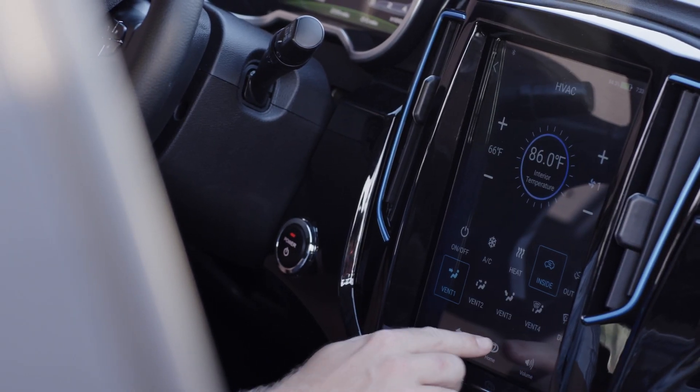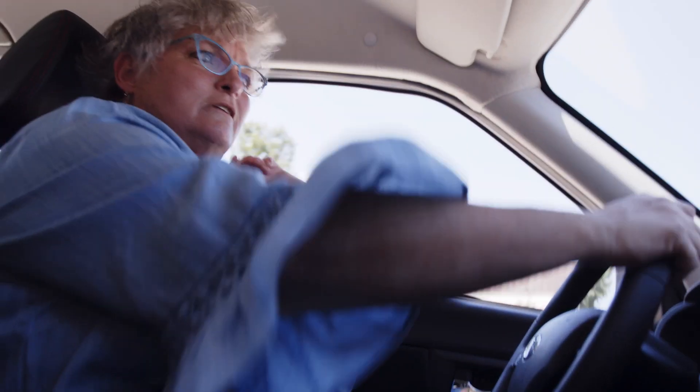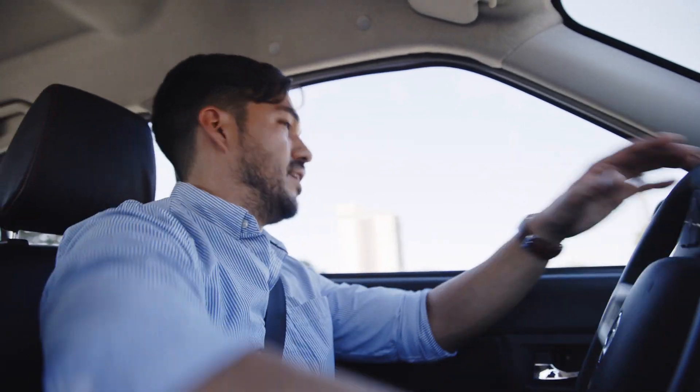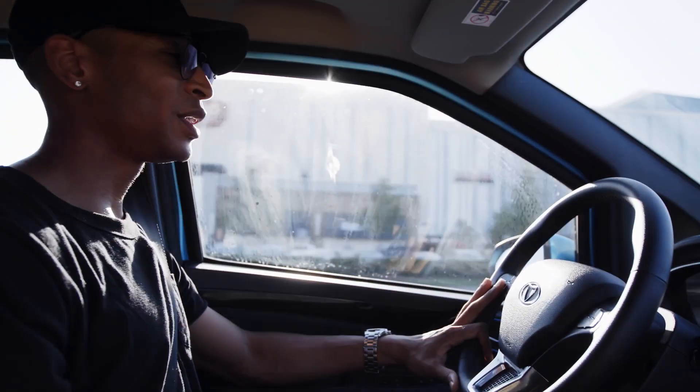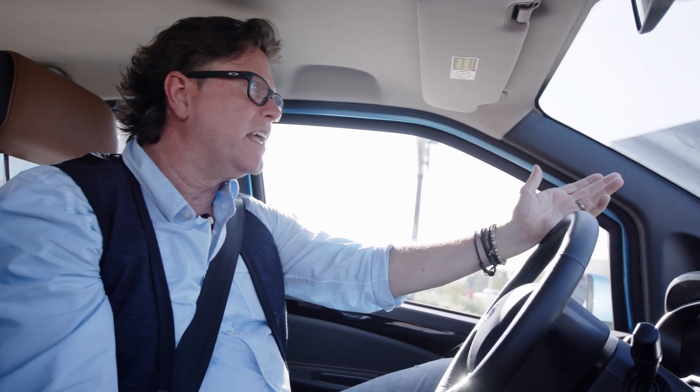Do you want to go for a test drive? Absolutely. It drives really, really well — very easy. This car has great handling and it's smooth. Perfect city car. I can't believe how quiet it is in here.